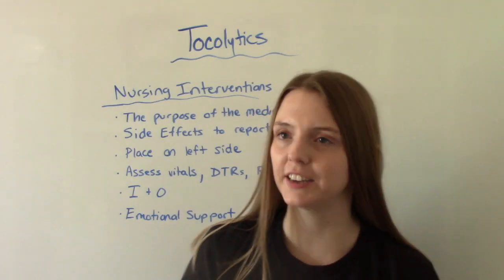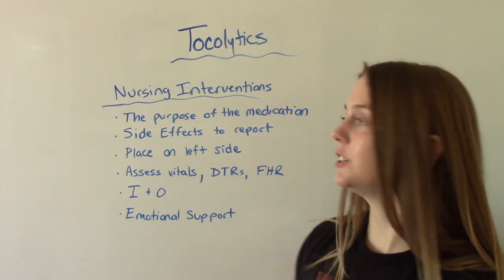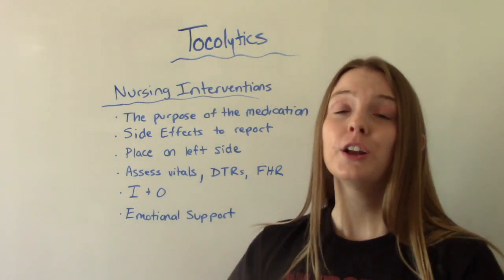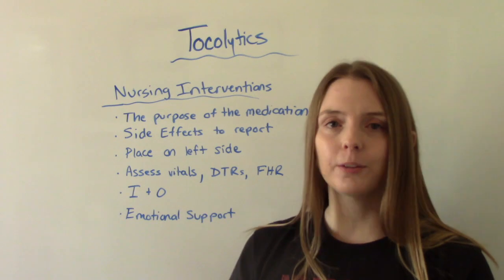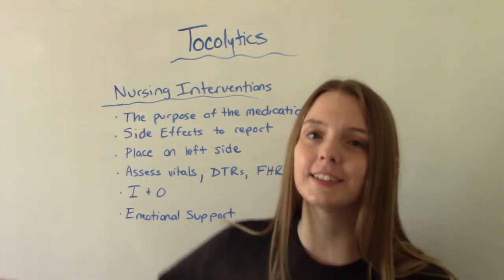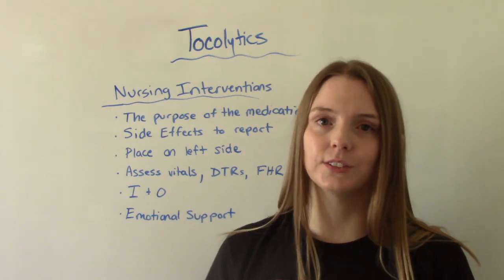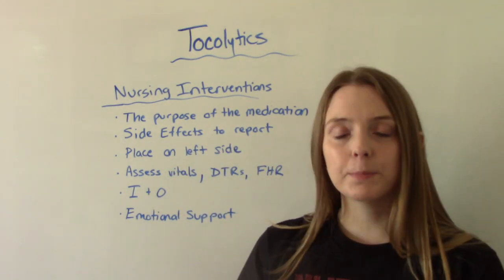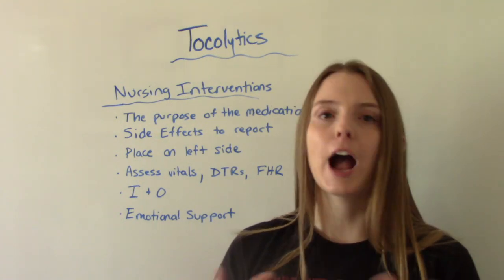When it comes to nursing interventions, education is key — very important for this patient population to explain how these medications work and their purpose. Because if you're in preterm labor and someone says we're going to give you a medication to stop your contractions, you might think you'll deliver at 40 weeks. We want to ensure the patient has a realistic understanding. We also want to report side effects, having the patient tell us if they're experiencing dangerous side effects like arrhythmias, tachycardia, or hypotension.